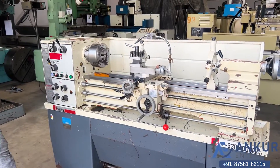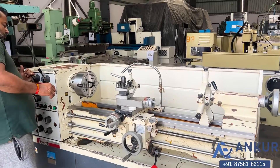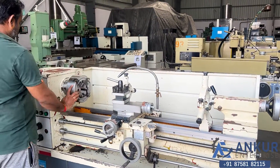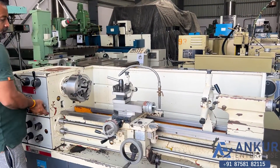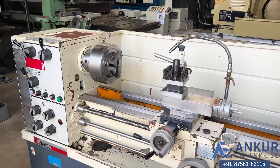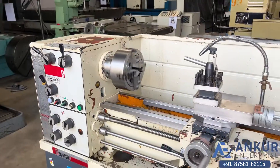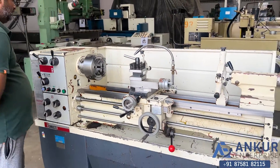Increase spindle speed — the spindle speed has been increased to 460 rotations per minute. Increase spindle speed again.